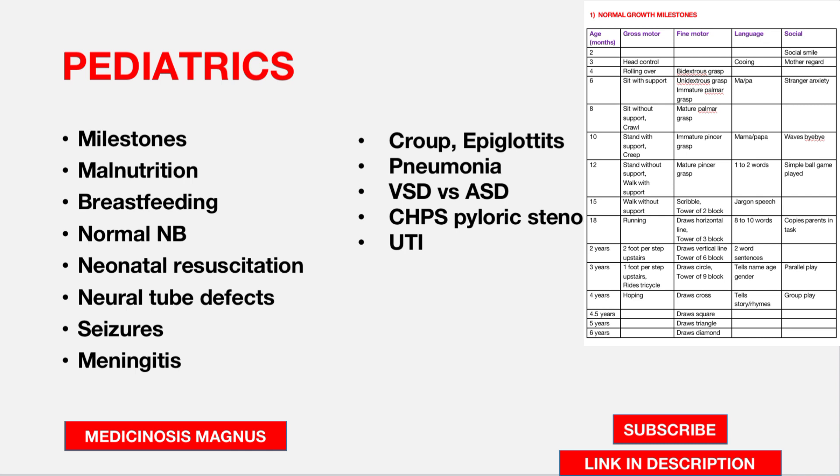From the Paediatrics point of view, growth milestones are very important — you can be asked at what age a child does a certain thing, or given what the child is doing and asked the age. Malnutrition, breastfeeding, and normal newborn findings are also important.